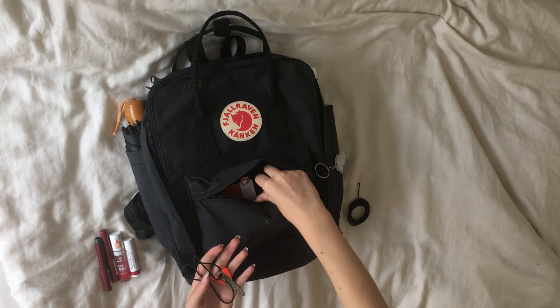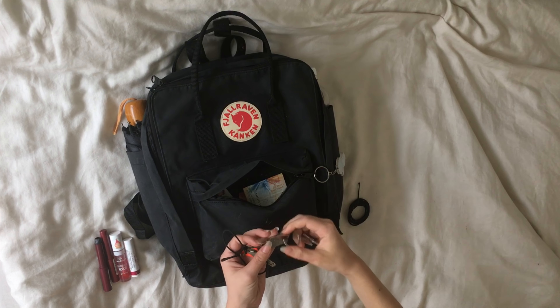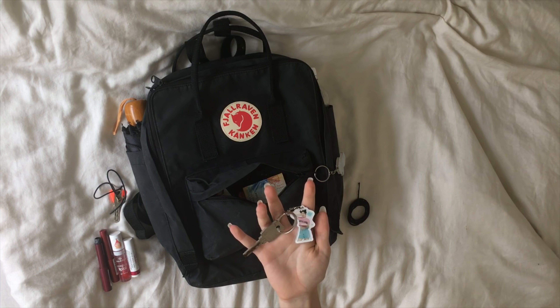This is my house key, and I also have my key for my locker at school in there. This one has a little keychain of Dahyun from TWICE.